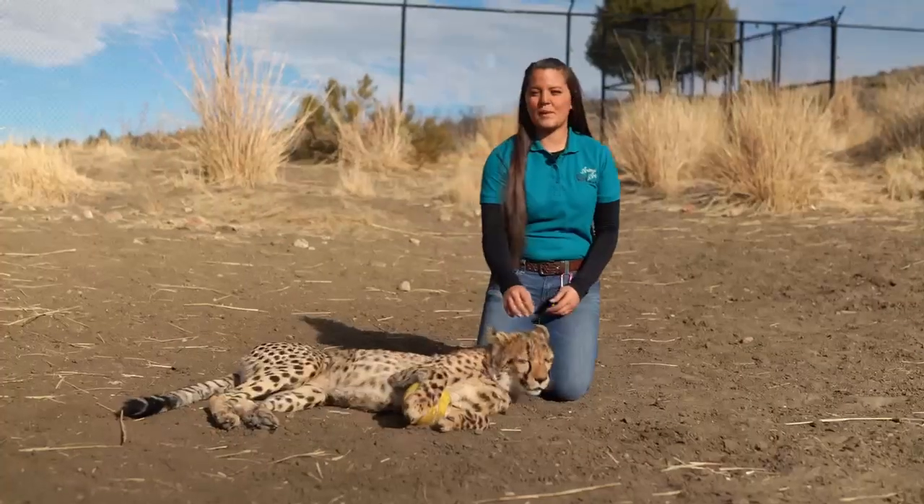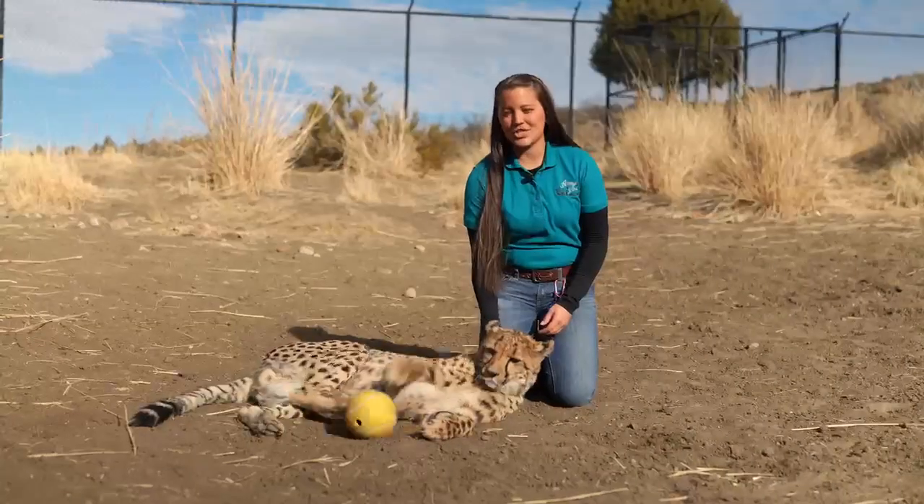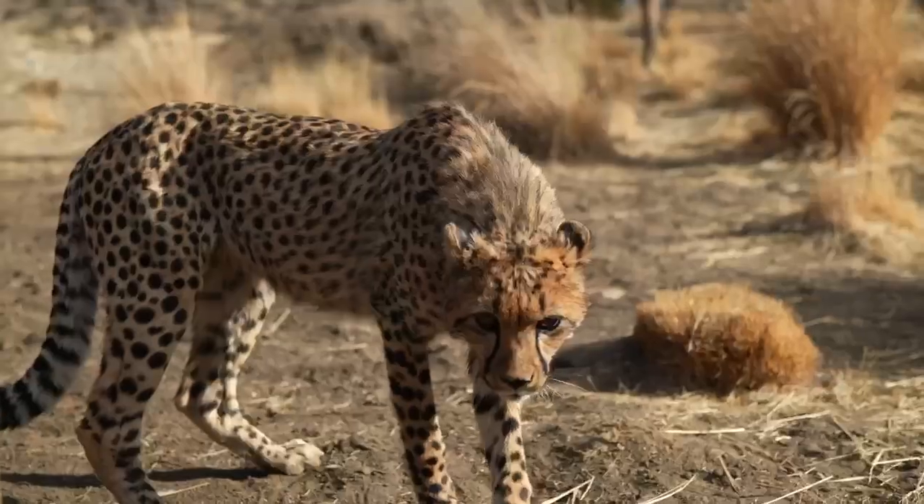This is Jabari, one of our younger cheetahs. He actually just turned one year old, but when a baby cheetah is born, it is born with a mantle.